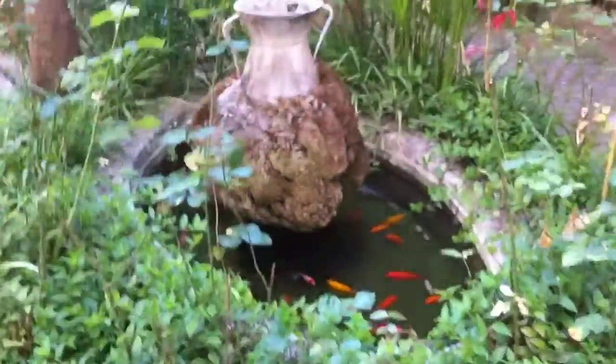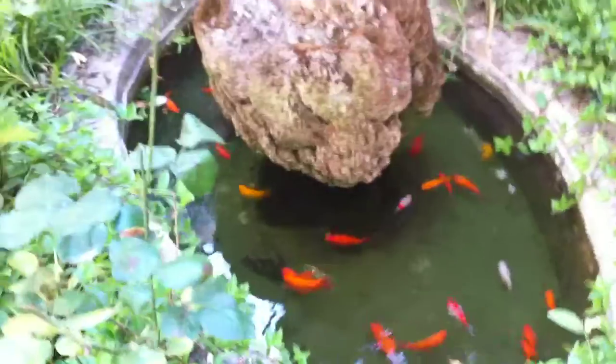This is the entrance way there. We just discovered there's fish here too. Very nice.